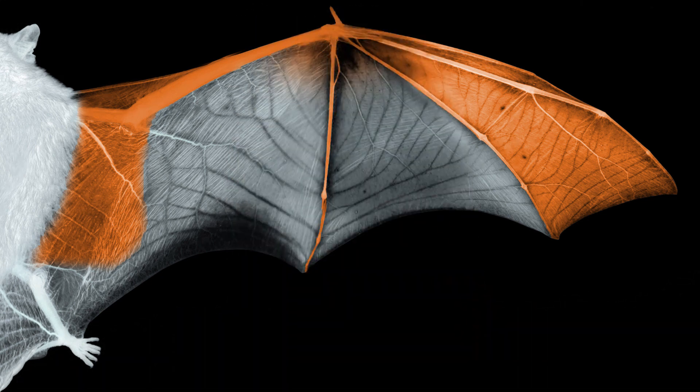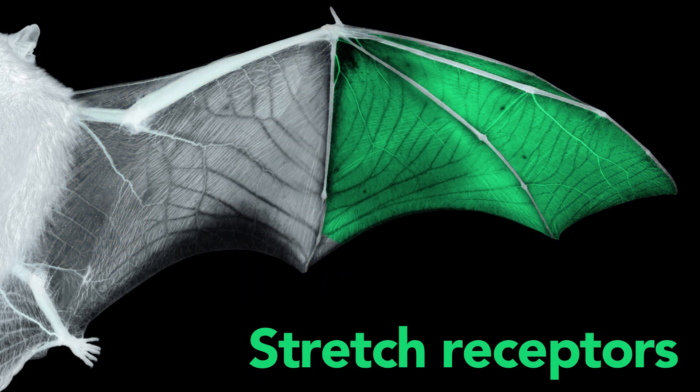A third type of sensory receptor is found in the skin between the fingers of the outer wing. We think that these receptors are responding to stretch, so they could be important when the bat changes the shape of its wing or responds to changing winds.